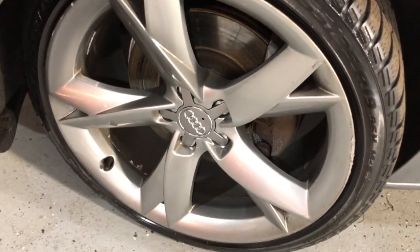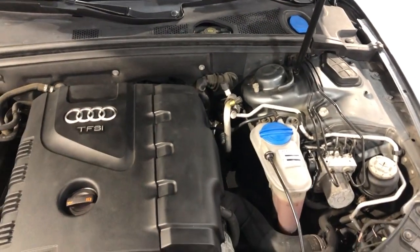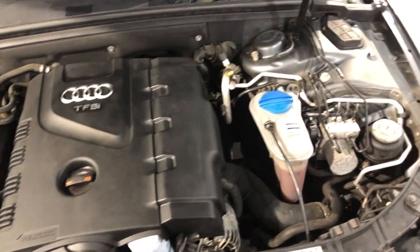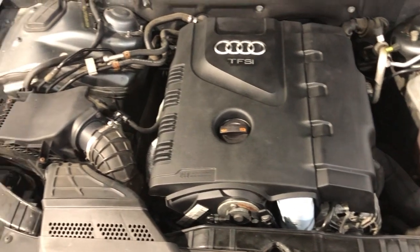Here are the beautiful alloy wheels with Pirelli tires. Let me just open the hood so we can take a peek under the hood. Super nice and clean under the hood as well. Very well maintained. It's been inspected. Fresh oil. Front row ready.